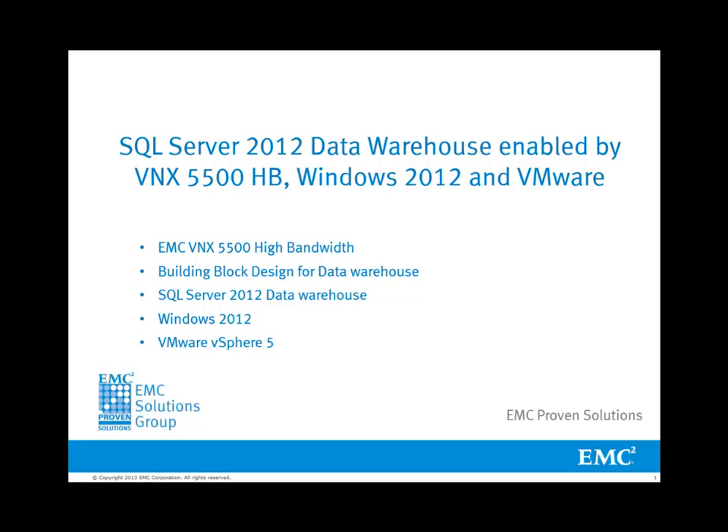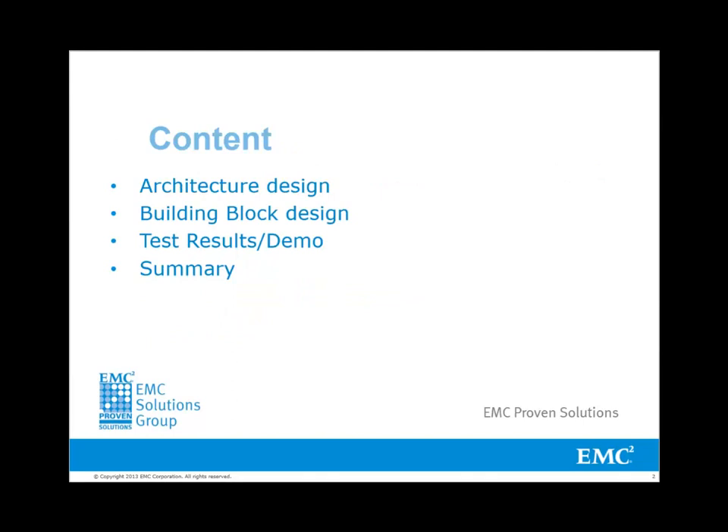Welcome to this video demonstration showcasing mission-critical SQL Server 2012 data warehouse enabled by EMC VNX 5500 high bandwidth array in a virtualized environment. This demo highlights a building block design that can be scaled easily. We'll first talk about the architecture design of the environment, then building block design, the capability of VNX 5500 high bandwidth array, and impact of deploying building blocks, followed by the summary.